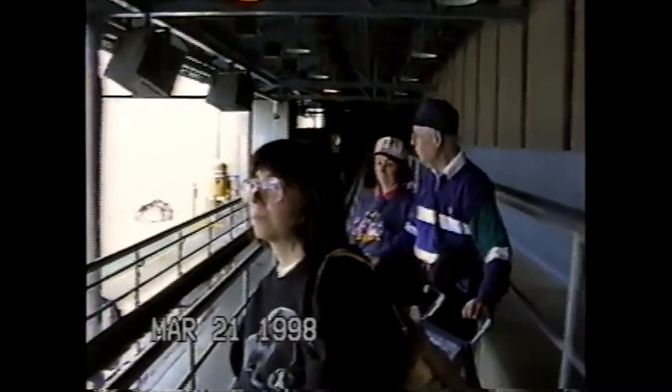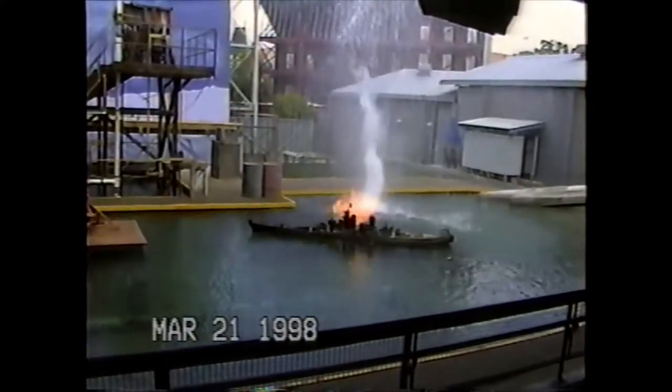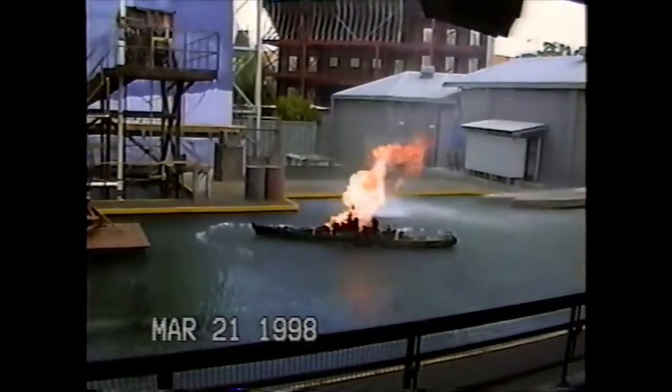Recreating a full-scale naval battle in the sea could really sink a film's budget. That's why we use miniatures like the ones you see. Fire one, Captain! Great shot!